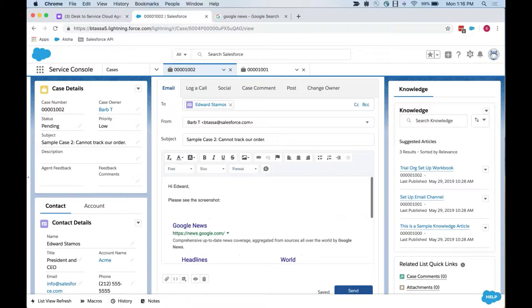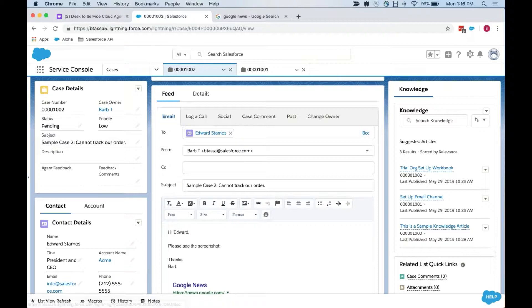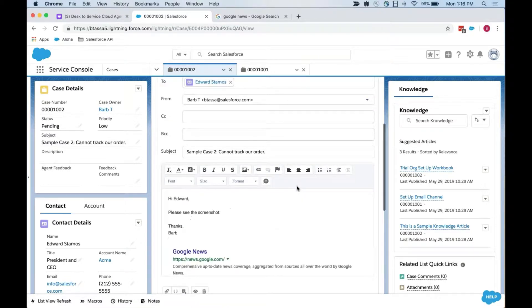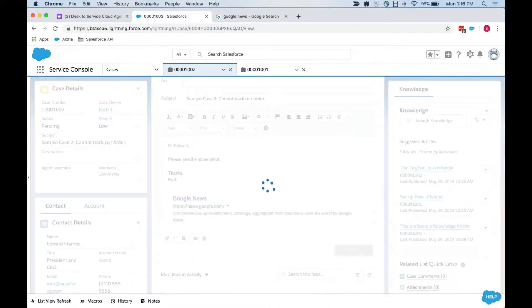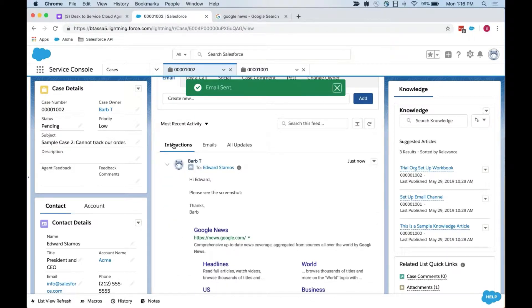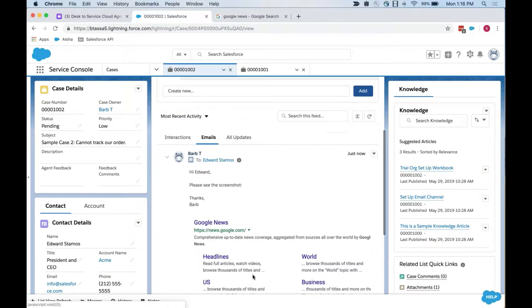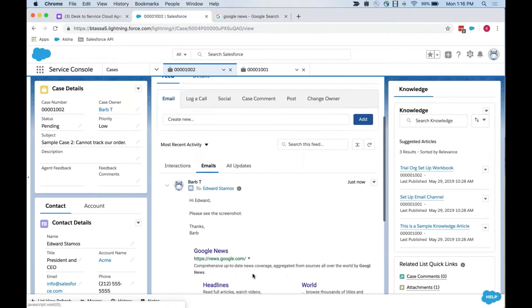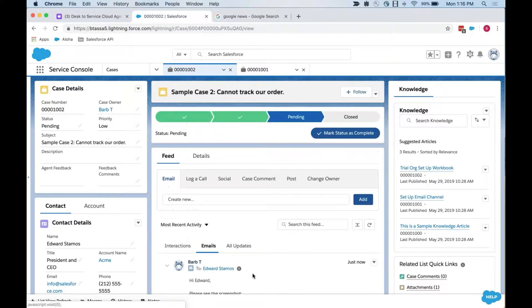Once I'm happy with my reply, when I'm about to send the email, it'll go back to that contact. I can add additional copy or blind copy recipients on this particular email, and then hit send. That will go back to the customer and be logged onto the case feed. So I can see the interactions — it captured the email I sent — and it's also going to be visible on the emails tab. I'll have a great record if I need to hand this off to a different colleague.